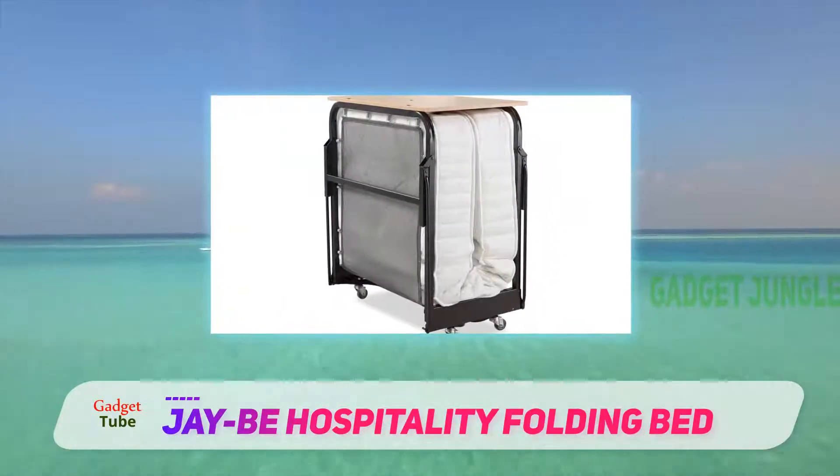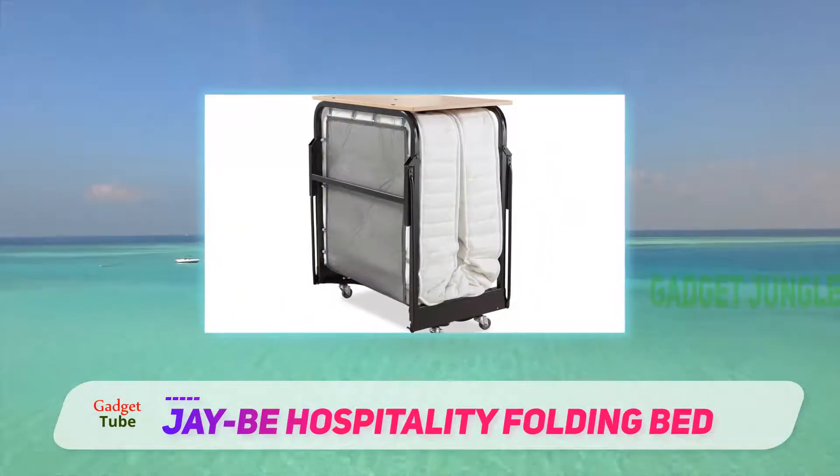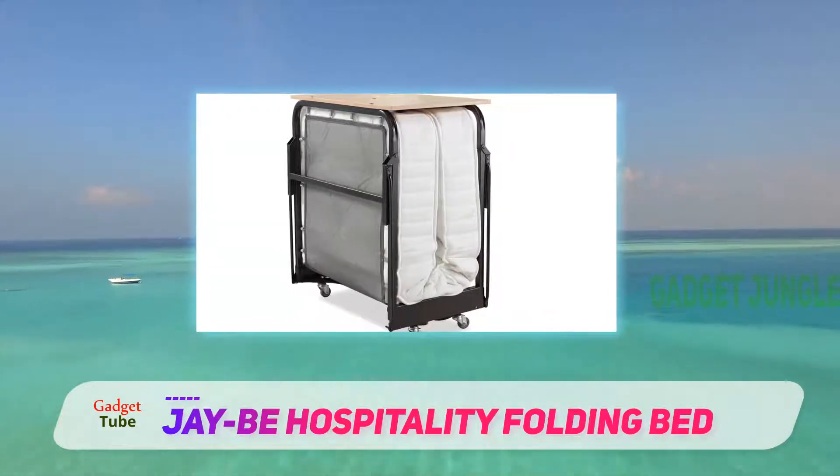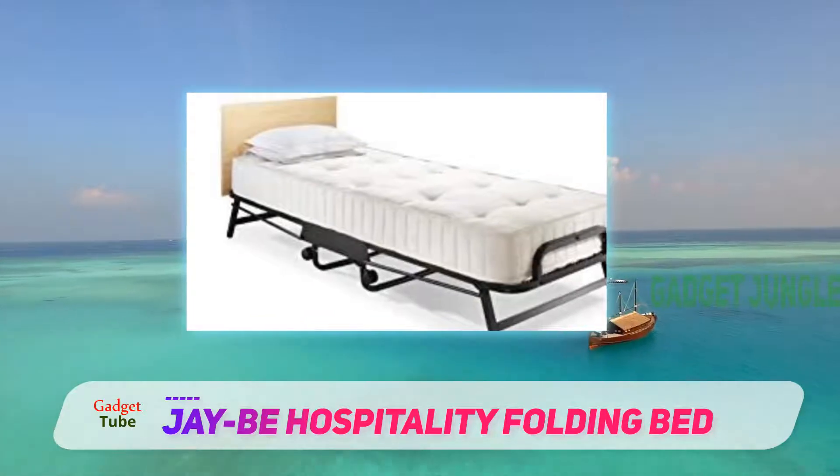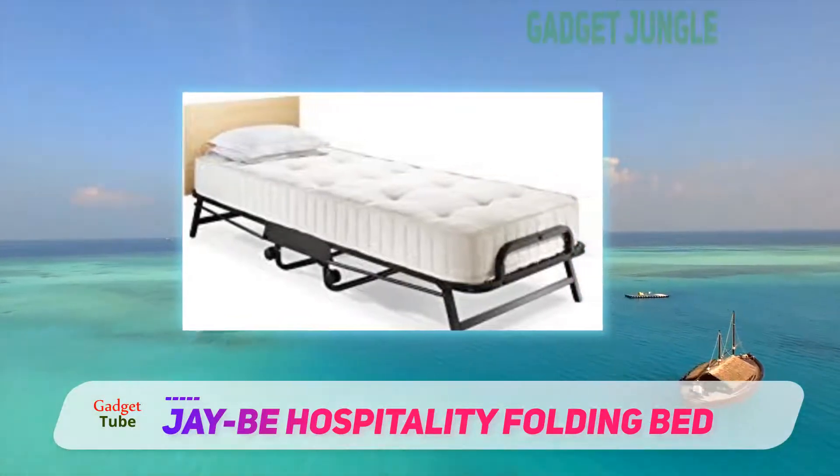One of the most exciting things about this bed is its spring system, which provides support and protects your back and body. The method to install and dismantle is very simple, and that makes it a favorite for everyone.